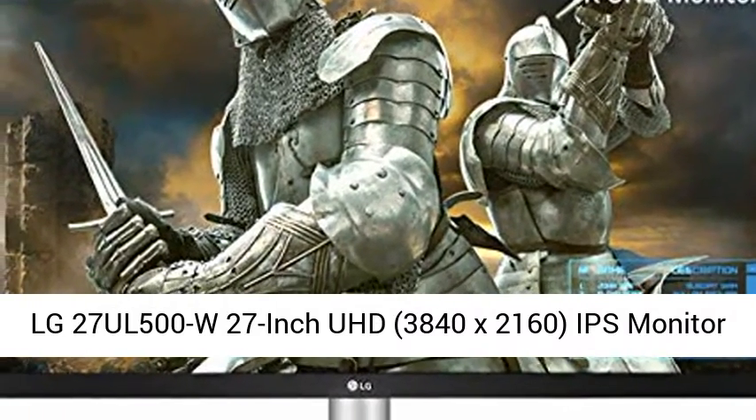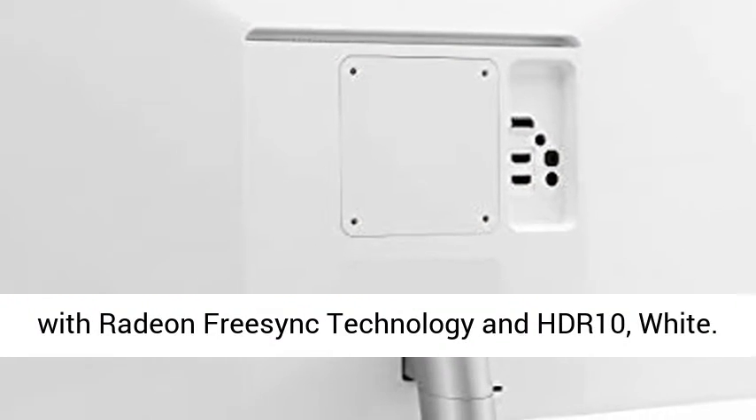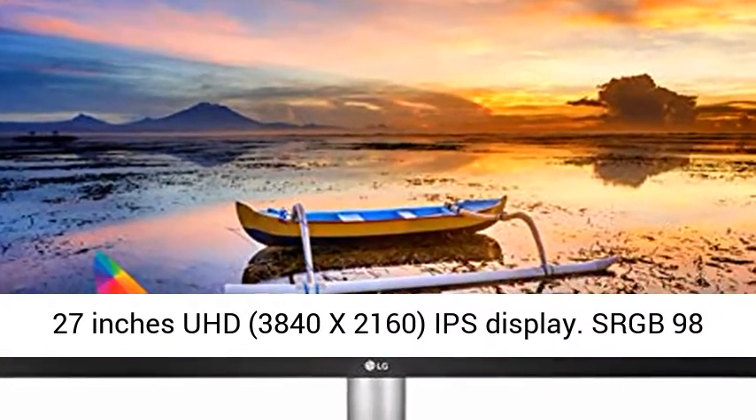LG 27UL500 27-inch UHD Monitor, 3840x2160, IPS Monitor with Radeon FreeSync Technology and HDR10, White. 27 inches UHD, 3840x2160, IPS Display.